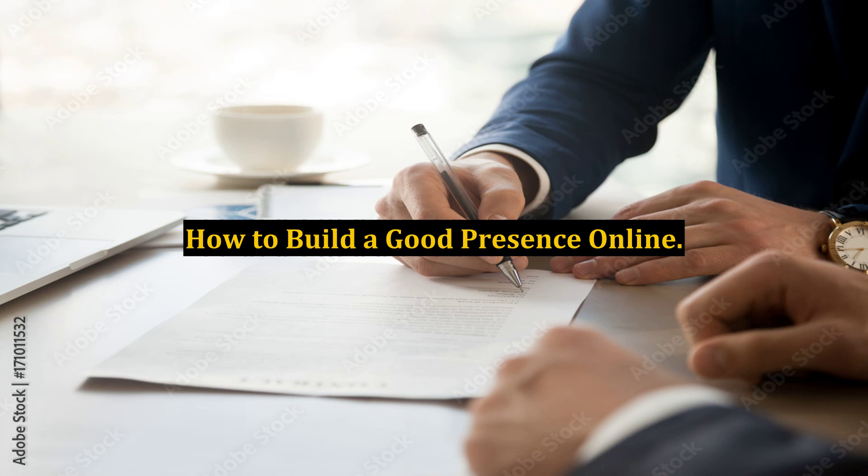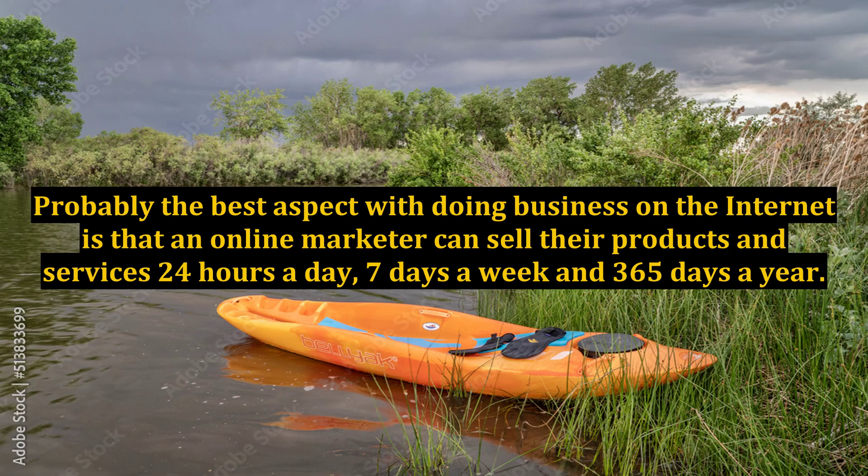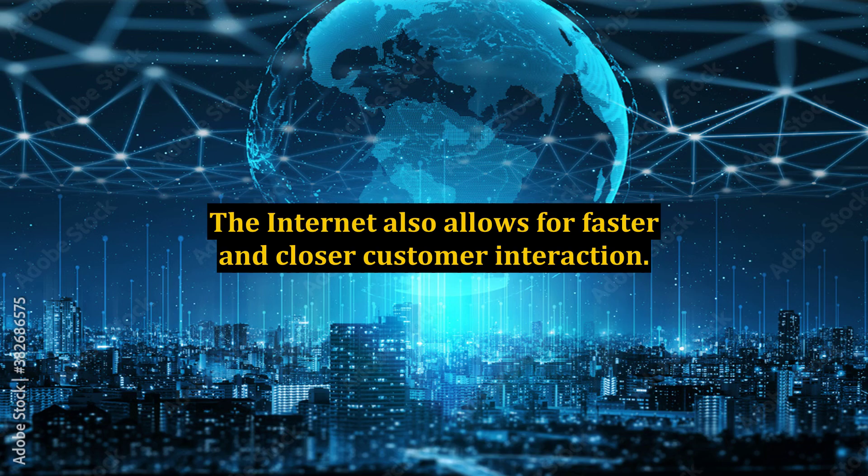How to Build a Good Presence Online. More and more people today are turning to the internet for finding alternative and exciting business opportunities. The best aspect of doing business on the internet is that an online marketer can sell their products and services 24 hours a day, 7 days a week and 365 days a year. The internet also allows for faster and closer customer interaction.